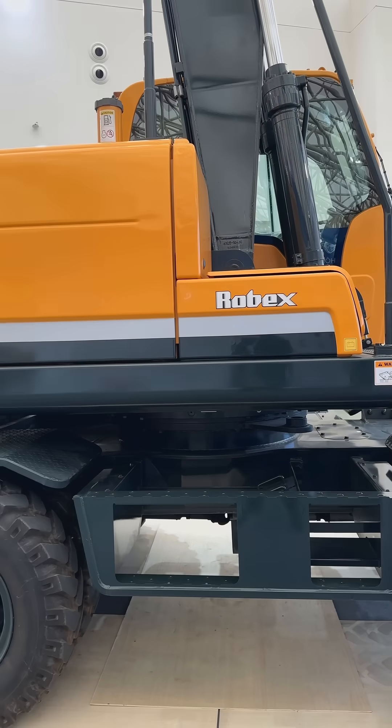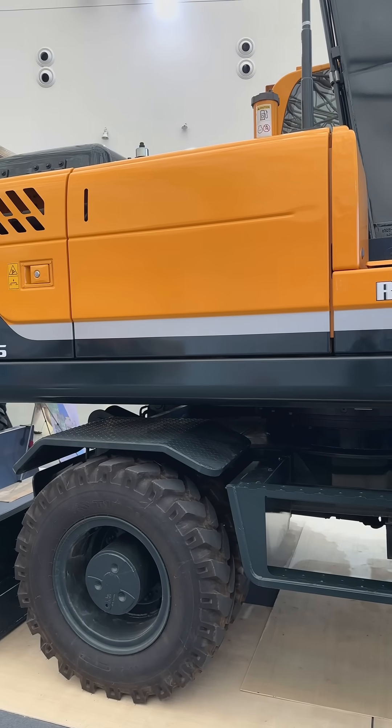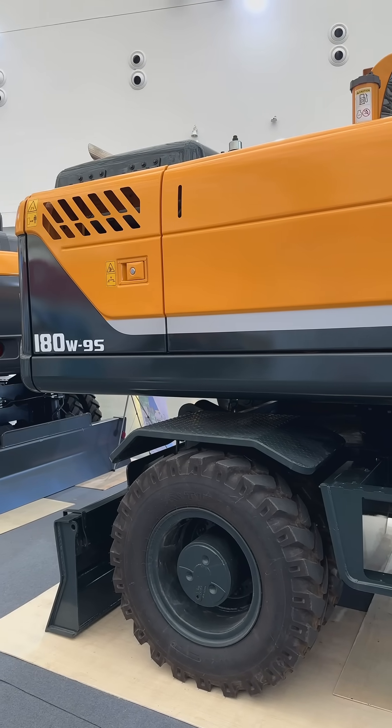Increasing the proportion of automated processes on the lower assembly line ensures productivity and quality stability.